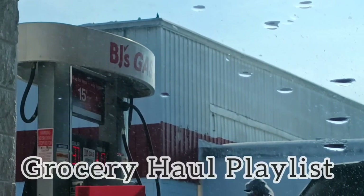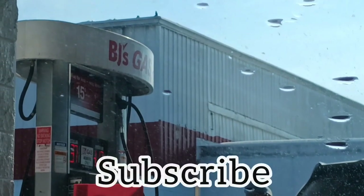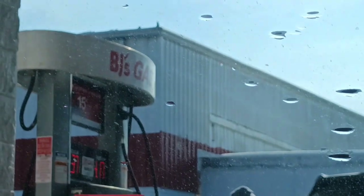If you're new, we have a grocery haul playlist linked down below. Smash on that subscribe button. And later in the video, we'll talk about some giveaways, go over the prices, and everything on the table.